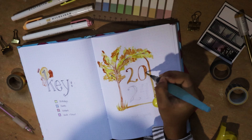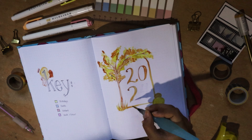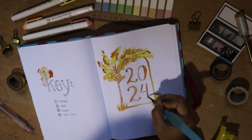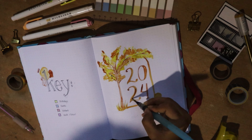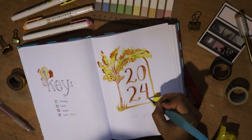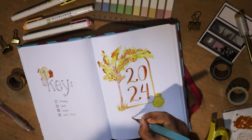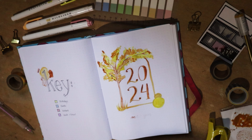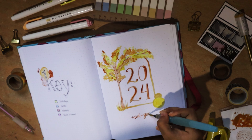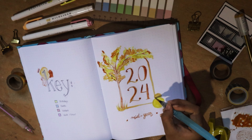I was expecting to use my highlighters more throughout this spread, but halfway through I realized I enjoyed using the water brush pen because it had been a while since I used it. My June bullet journaling video was pre-filmed a couple of months earlier, and these last couple of months I've been busy traveling and haven't had much time to use my brush pen or do any art.